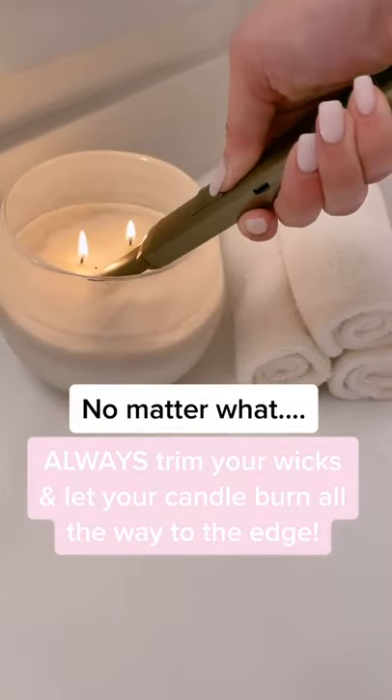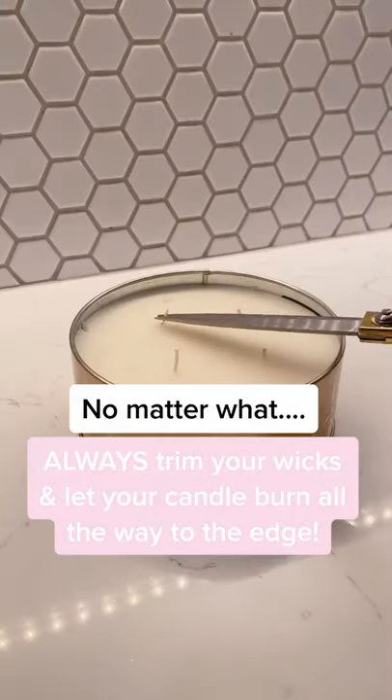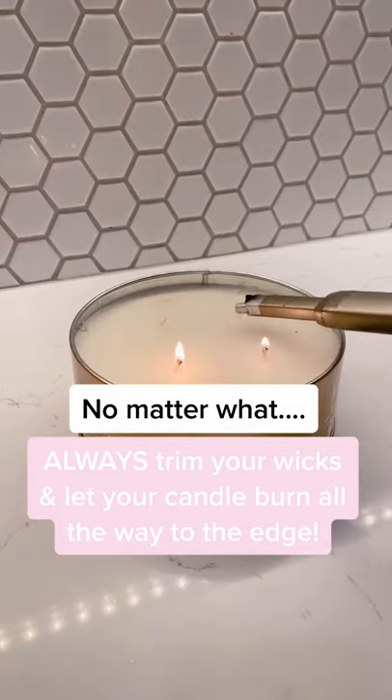Obviously burn time isn't the only thing that makes a great candle. Some candles are going to be stronger than others, and some you just may love the smell. But it's something to consider if you feel like you're constantly replacing your candles, or if you're trying to decide if you should buy a fancy one.